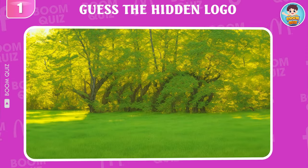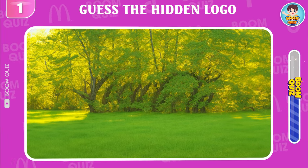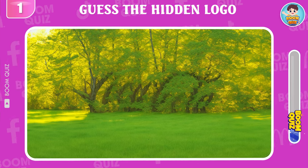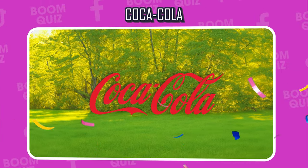Round 1 — can you guess which logo this is? Wow, it's Coca-Cola.